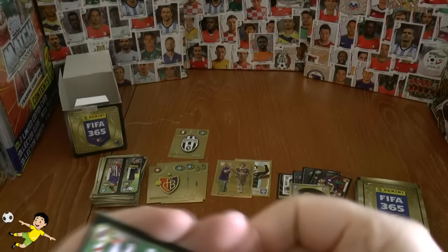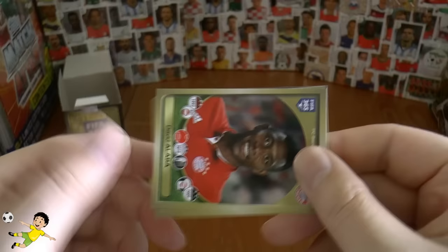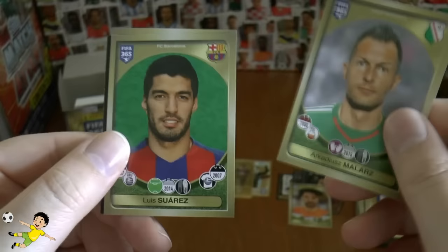Next up we have River Plate from the Club World Cup Championship. There's the Boca celebrations sticker — that's really nice. Followed by David Alaba, fantastic full-back from Bayern. Malars, and Luis Suarez — there he is, Luis Suarez of Barca, the goal machine.